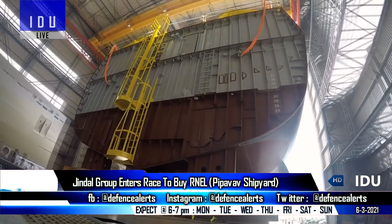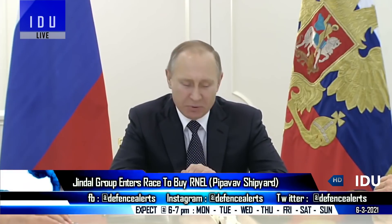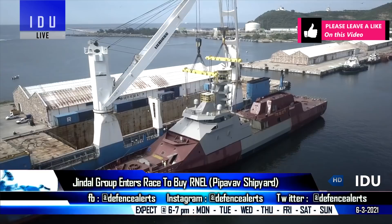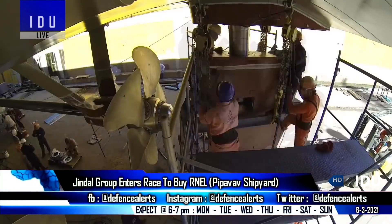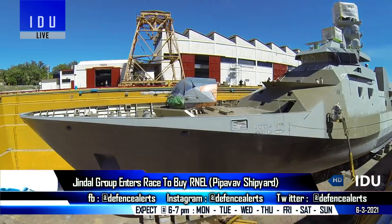India's Jindal Group has joined the race to buy Reliance Naval and Engineering Limited, while the Russian government-owned United Shipbuilding Corporation is seen as the second serious contender. Reports indicate that both the Jindal Group and Russian government officials have recently completed an inspection of the shipyard.